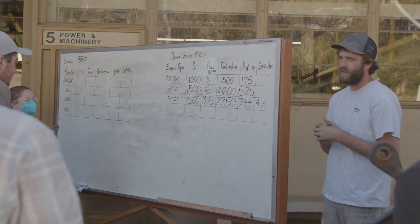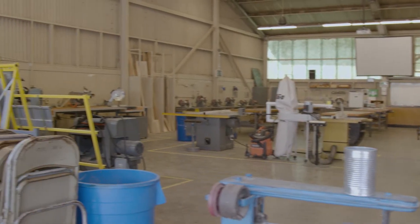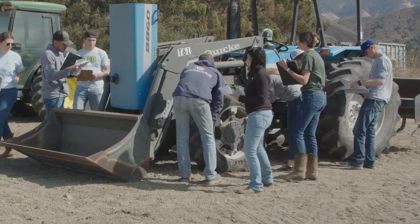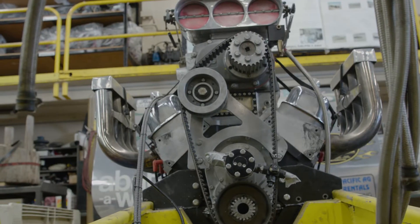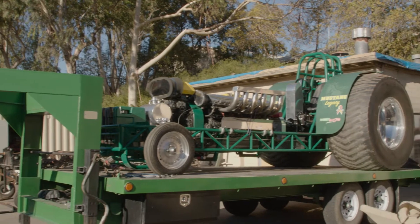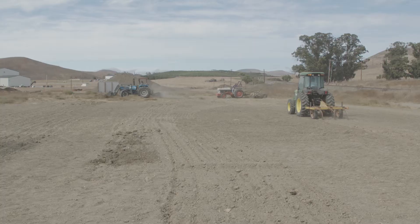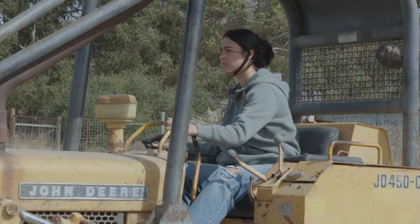Our department is small enough to where you get a lot of one-on-one time with the instructors. We don't have huge labs — our department's relatively small. We have the most shop space per student than any other department. So being kind of small, we have a lot of space. We can work on big projects and real full-size equipment and build full-size projects in the shops that we have and get experience with the real deal — not a simulation or anything like that. We're playing with real equipment.